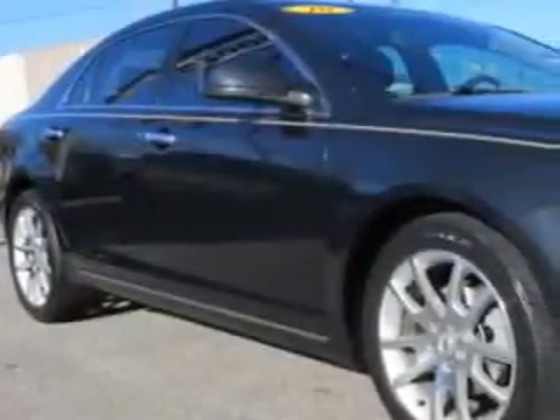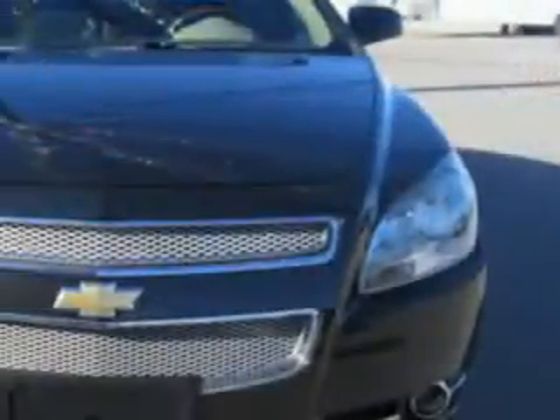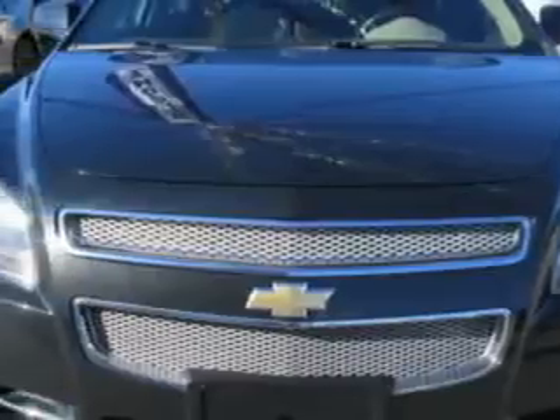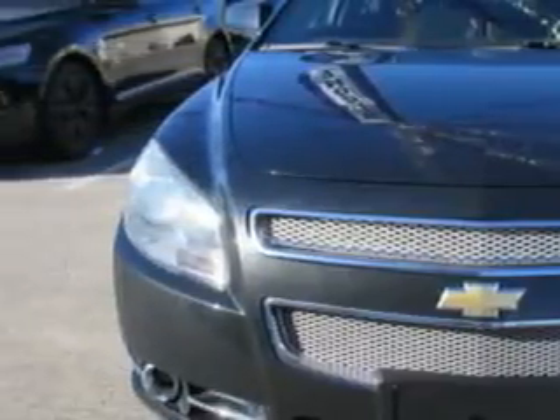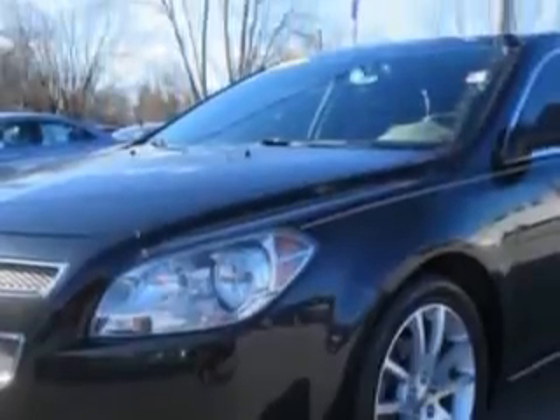You will love this black granite metallic 2010 Chevrolet Malibu, equipped with a six-cylinder engine and an automatic transmission with 71,389 miles. Enjoy an impressive 26 miles to the gallon on this great car.